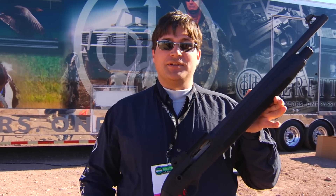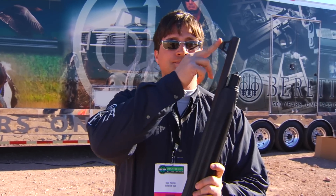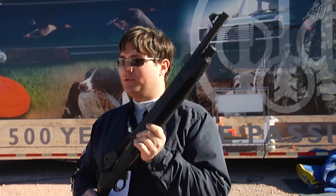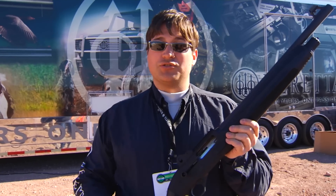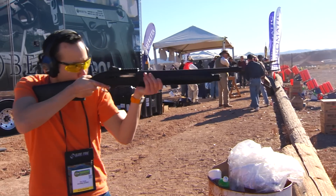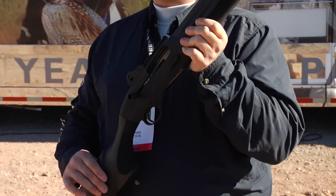It's got an 18.5 inch barrel with ghost ring sights. It operates on our Blink gas system, more popular on the A400s — extremely efficient to the point of cycling over 10,000 rounds without a cleaning. And it is the fastest time to fire a semi-automatic on the market.